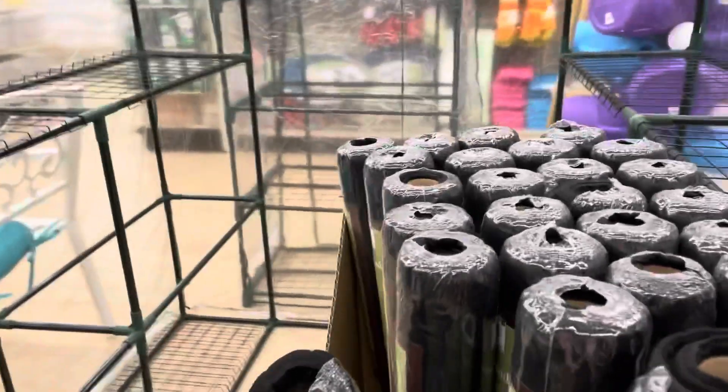You see this greenhouse? This is a big greenhouse — it's $49.99. And the little one is $20, but I have that at home.